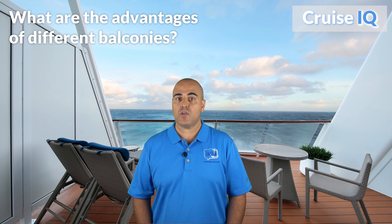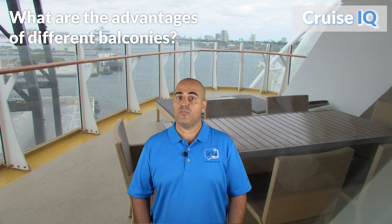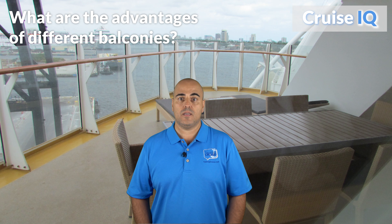While the availability of balcony staterooms on cruise ships has increased significantly over the past decade, not all balcony types and locations are created equal. On most of today's ships, you will find that the majority of accommodations include balconies. Standard balconies can be located either forward, midship, or aft and typically have enough space for two chairs and a small table.